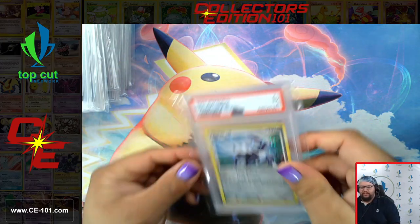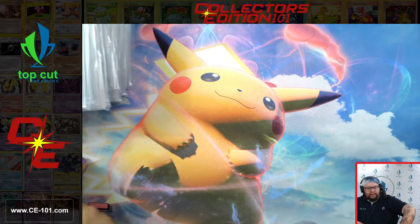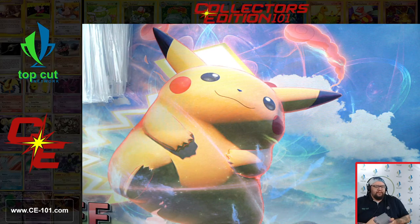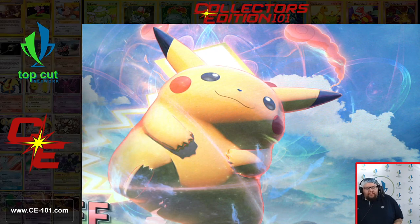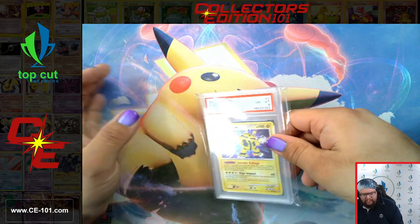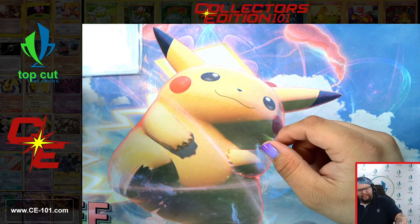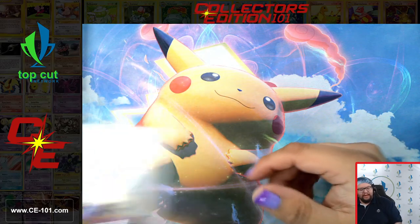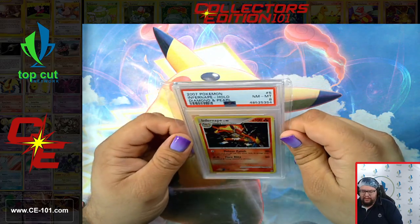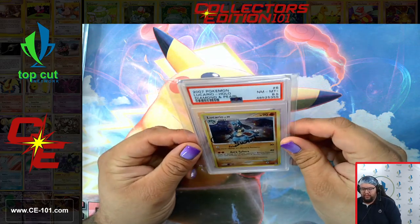Now we're moving on to Diamond and Pearl. Card number one of Diamond and Pearl is Dialga. Diamond and Pearl was a very, very cool set. As we go through, I'll be able to recognize a couple of these cards just from seeing them throughout my years of collecting. I don't believe I was heavily active in the Diamond and Pearl era playability-wise. I think I had a couple of other things going on in my life and the cards just kind of fell away for me for a little bit, which is a shame because this was such a really cool era with a lot of really awesome artworks. The foils are gorgeous — I don't know if they could get any more holographic on this card.